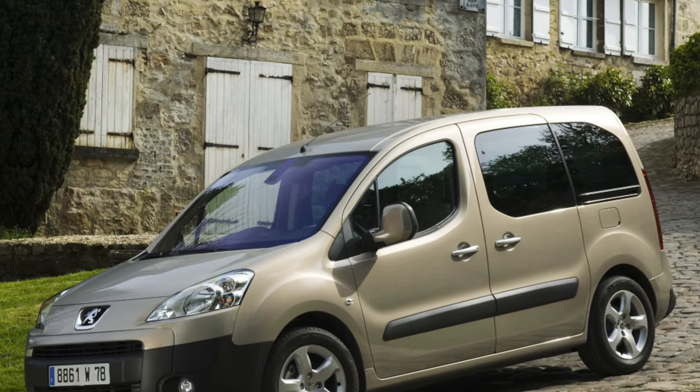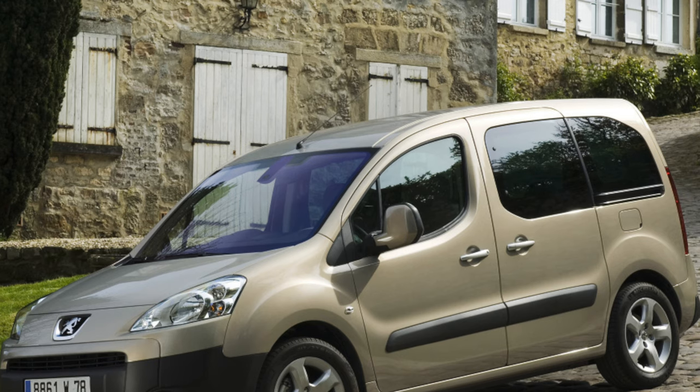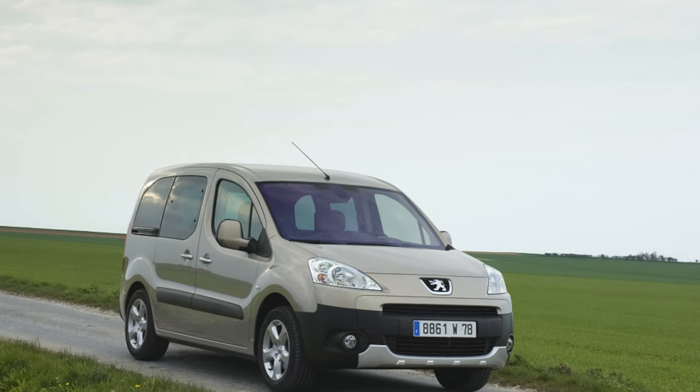The interior is spacious, the trunk is huge, and the suspension is strong. All this about the Peugeot Partner, 2002 to 2018 years of release.